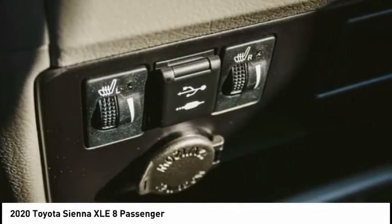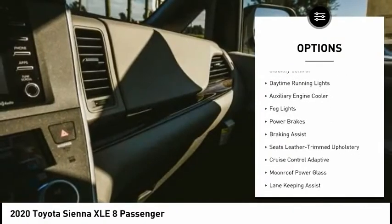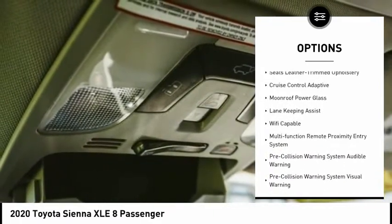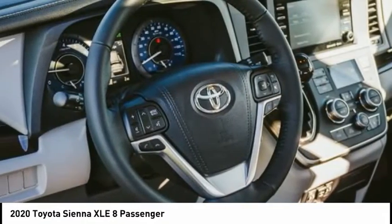Here are some of this vehicle's great options: power windows with safety reverse, roof rails, rear quarter windows, power, traction control, stability control, daytime running lights, auxiliary engine cooler, fog lights, power brakes, braking assist.